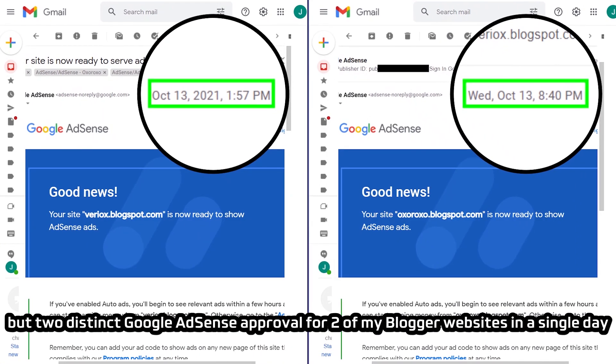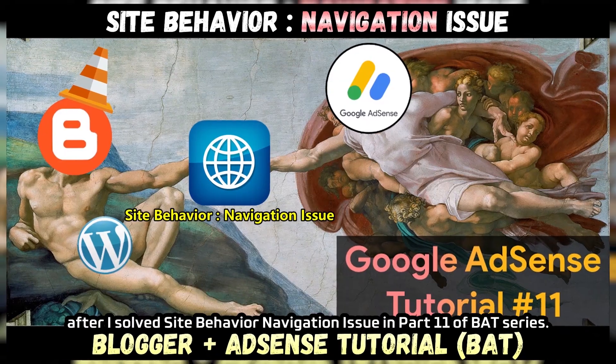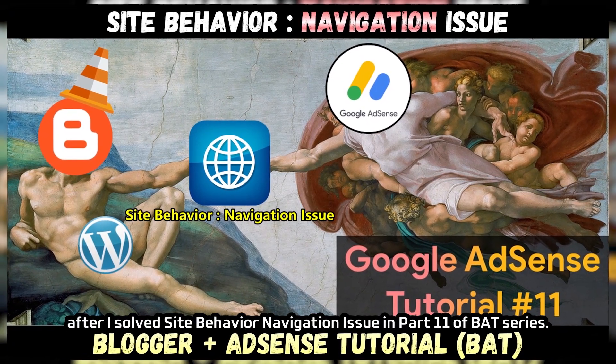I have not only received one, but two distinct Google AdSense approvals for two of my blogger websites in a single day, after I solved the site behavior navigation issue in part 11 of the BAT series.